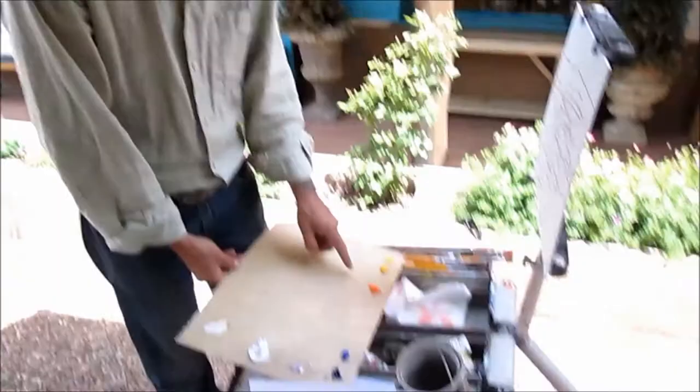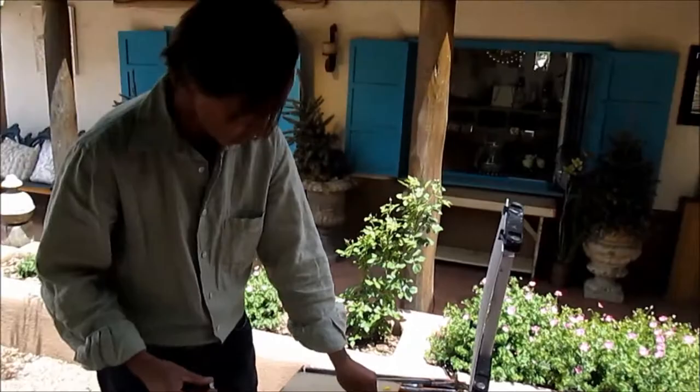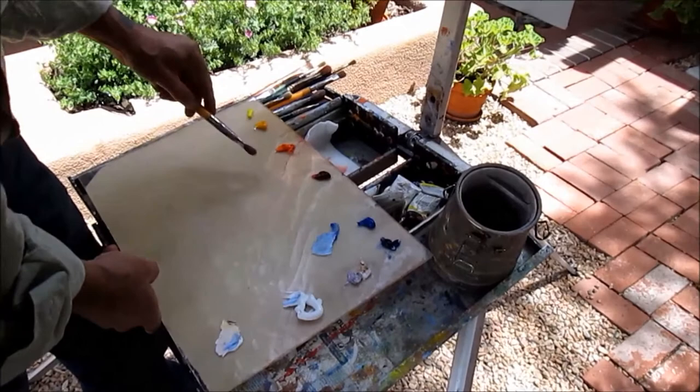Red, yellow, and blue — but I'll use a cool and warm yellow. Instead of red, I use alizarin crimson and orange, and then there's cerulean and cobalt blue. So there's red, yellow, and blue — there's warm and cool of both. That way I'm able to jump faster.